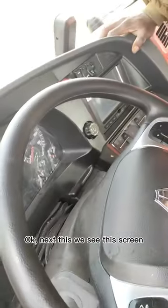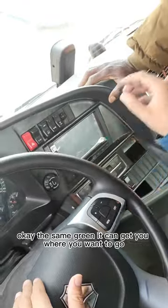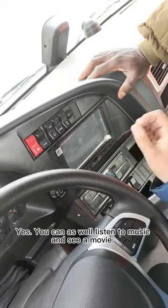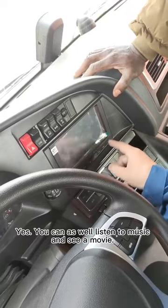Next, we see this screen. The screen can guide you where you want to go, so it is a map. You can see and you can listen — use this to listen to music and watch movies.